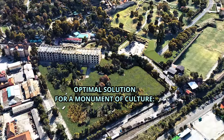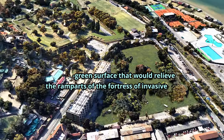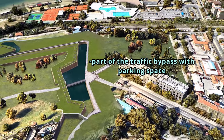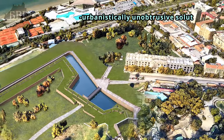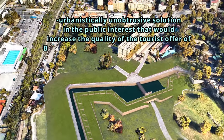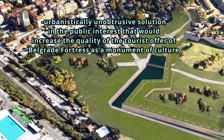Space with potential for green surface that would relieve the ramparts of the fortress of invasive vegetation; part of a traffic bypass with an urbanistically unobtrusive solution in the public interest that would increase the quality of the tourist attraction of Belgrade Fortress as a cultural monument.